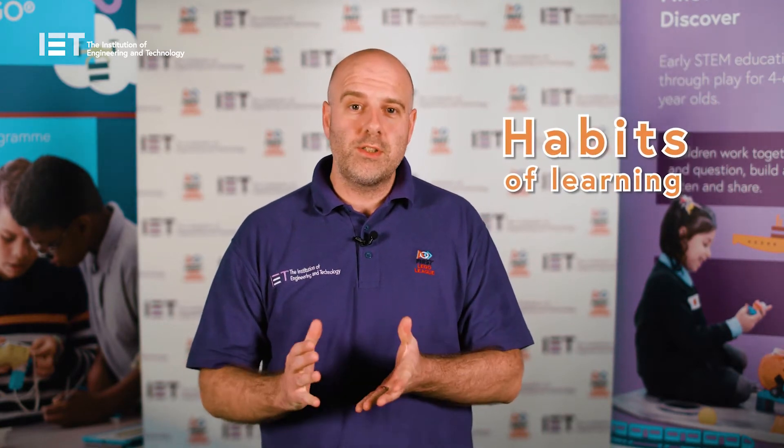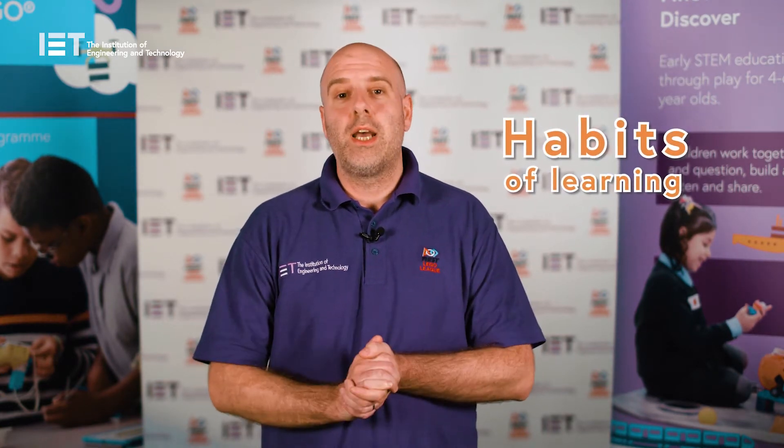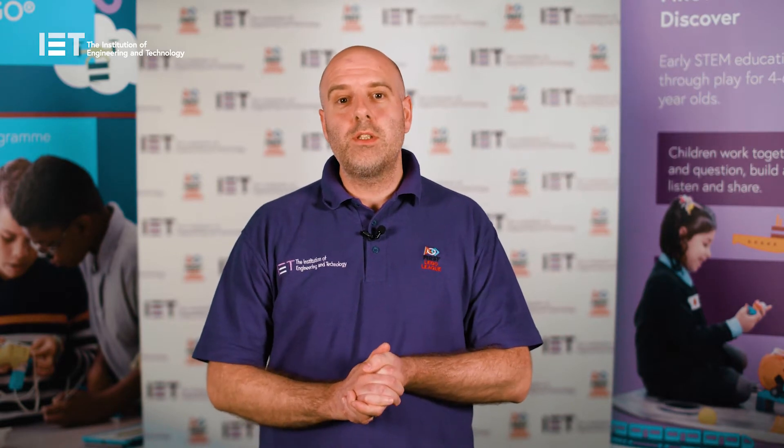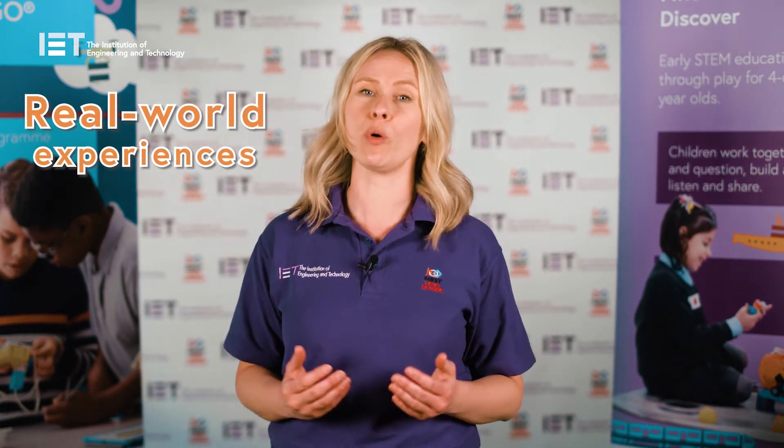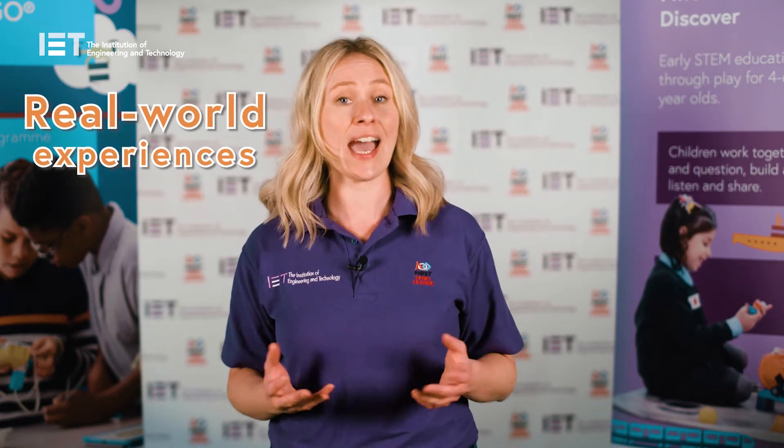Each session, the children will be developing important habits of learning, such as listening, persistence and working as a team. These skills are vital for supporting their future education and their future careers. First Lego League Discover introduces children to STEM concepts through relatable, real world experiences. And children are encouraged to explore through discussion, questioning and creating.